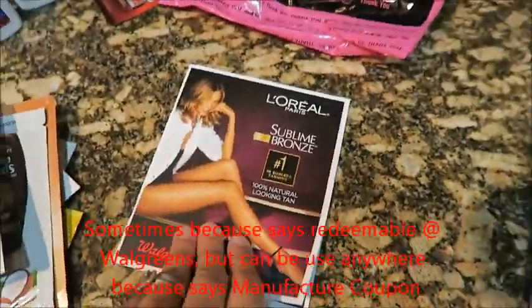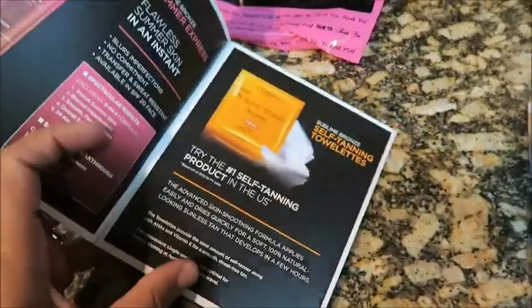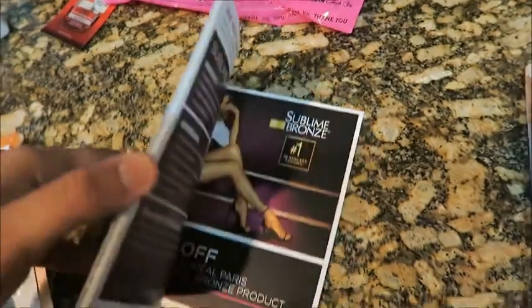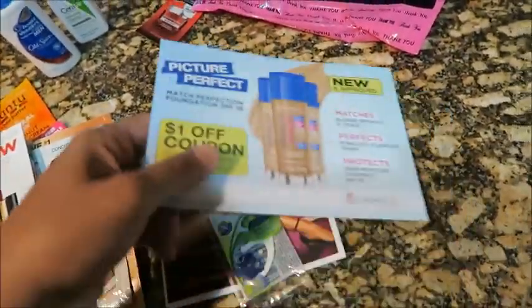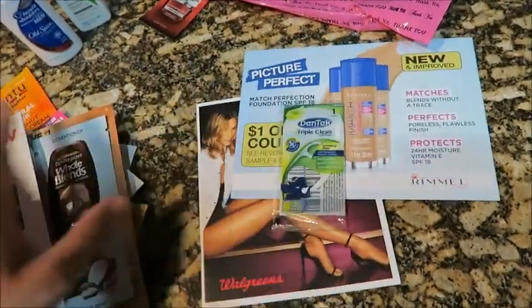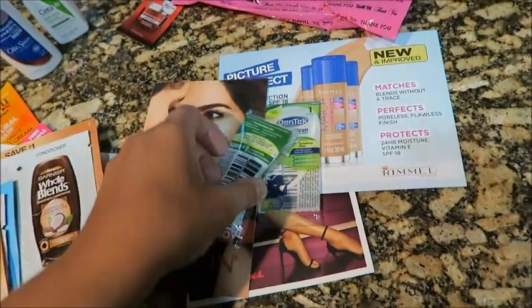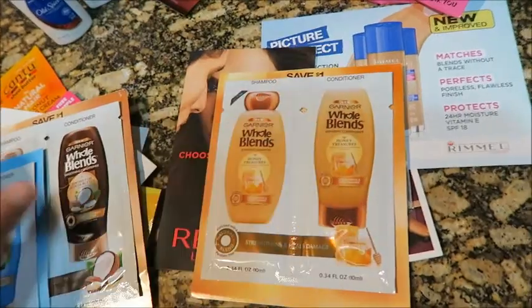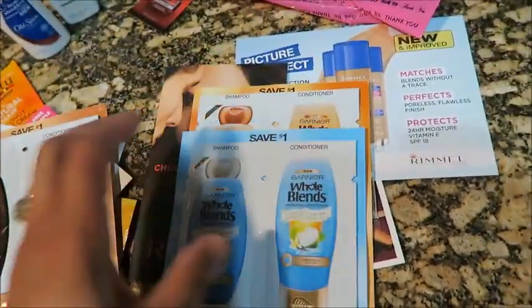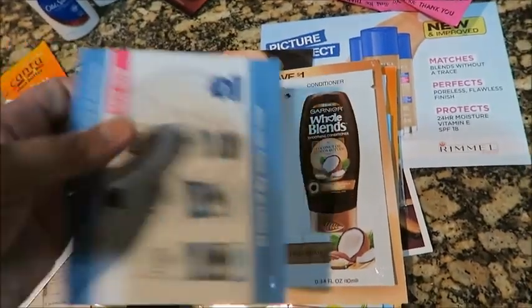Then I got this booklet for L'Oreal Sublime Bronze — it's just an informational booklet. I just wanted to let you guys know about these goody bags. If you want to buy some items and you don't know if you're going to like them, you can ask for samples, try before you buy. Or if you're going on travel, you can use these so you don't have to carry a whole bag.